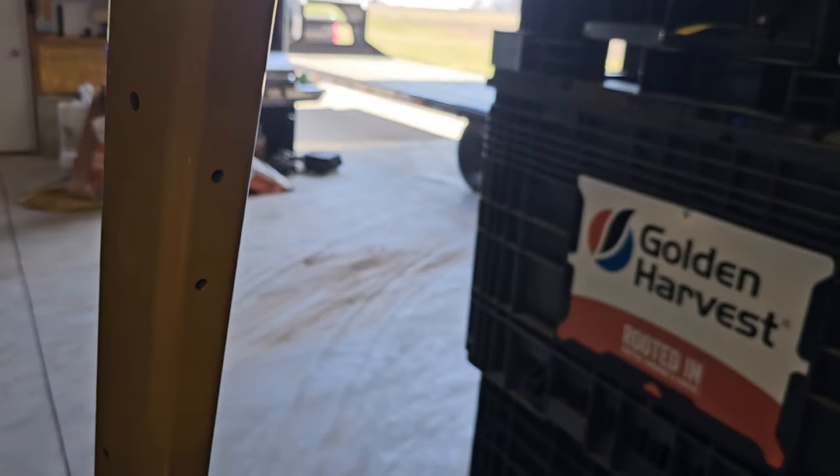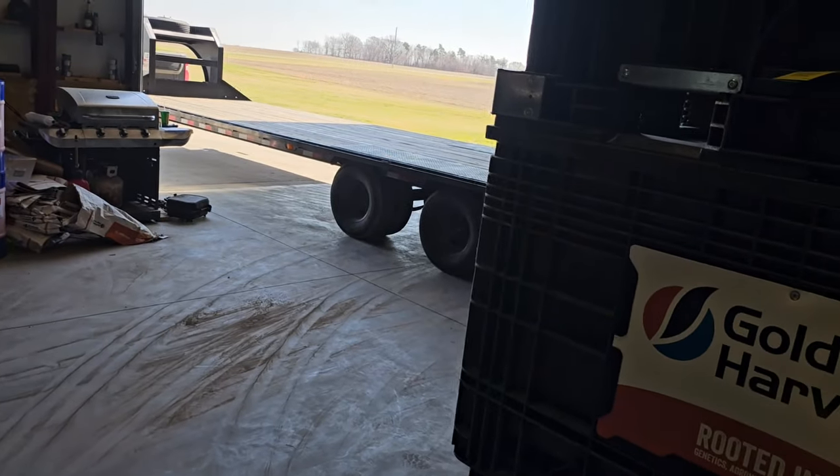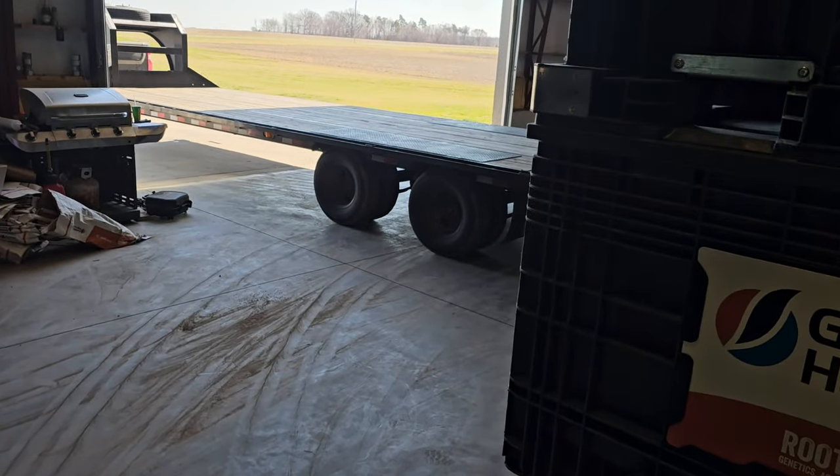When I pull up here I want you guys to see how close that trailer is to that box without actually hitting it. Skills, I'm telling you.